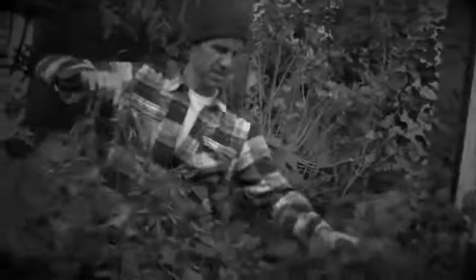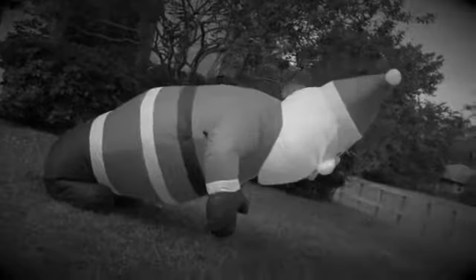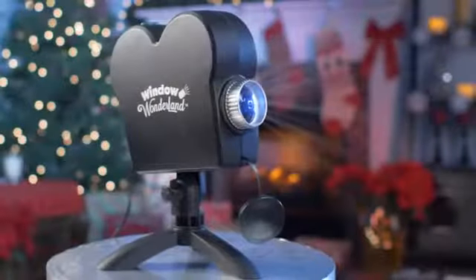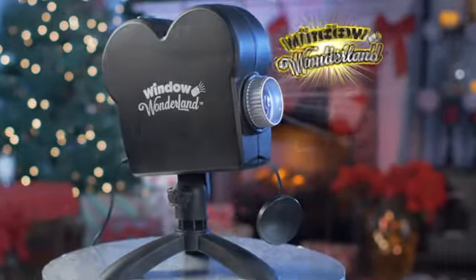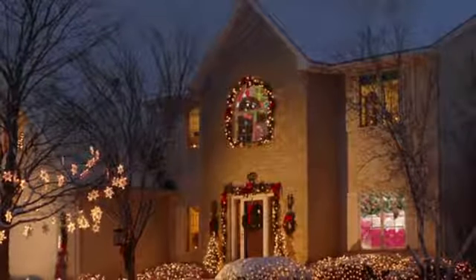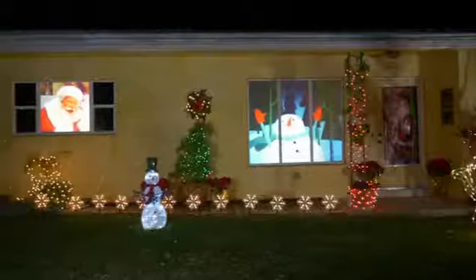Holiday decorating outside is hard work — cold weather, thorny bushes, and the same boring stuff year after year. Well, not anymore! Introducing the amazing Window Wonderland, the revolutionary new projector that transforms regular windows into dazzling displays.